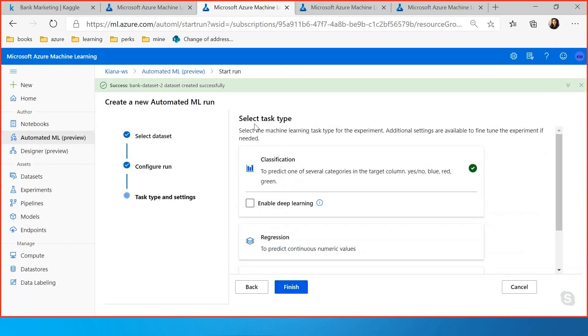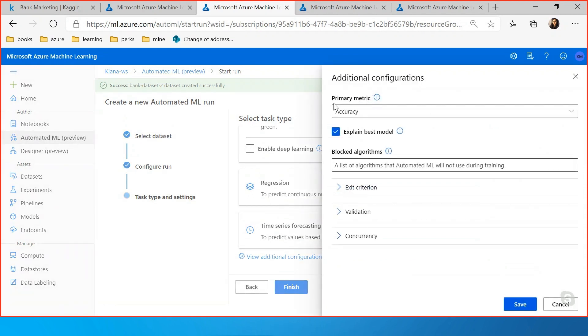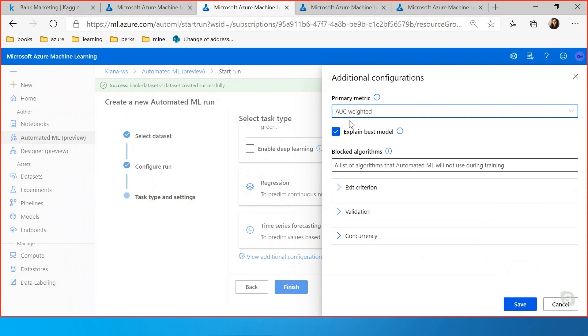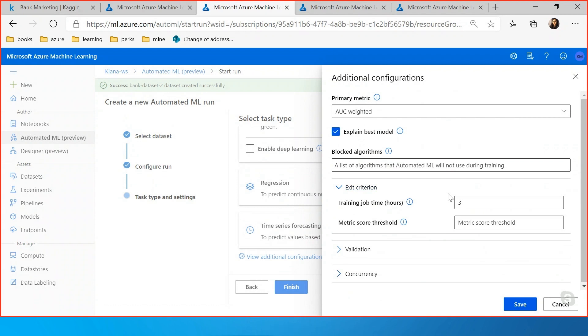Next are the additional task type and configuration settings. The problem here is a classification problem, so that's the task type I'll use. Automated ML lets you choose the metric you want your model to be based on — accuracy, AUC weighted, and others depending on the task type. I'll use AUC weighted, which is area under the curve. You can also block specific algorithms you don't want used. Another great feature is setting a time limit — after one hour, whatever the best model is, AutoML stops there, which helps save on computing resources.